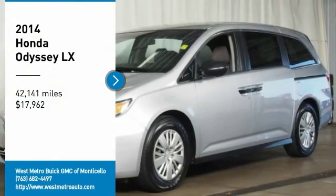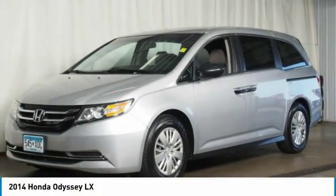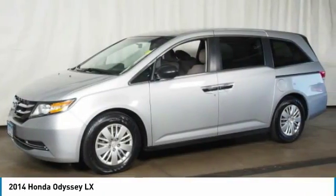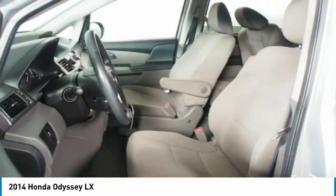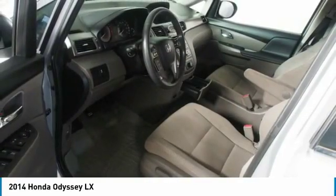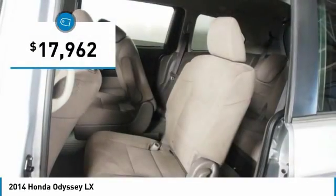Stop by and take a look at the 2014 Honda Odyssey. The Honda Odyssey is a showcase of distinguished style, captivating technology and advanced safety features. A must for all families and is priced below $20,000.